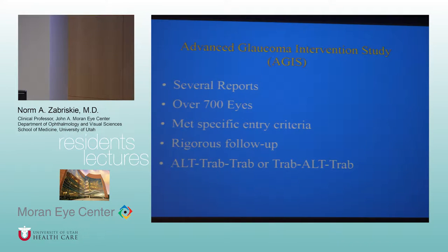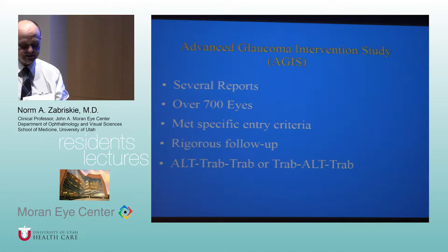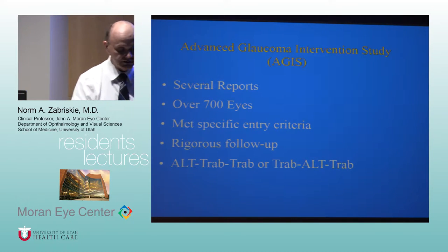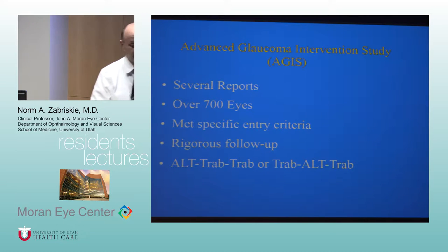Good morning everybody, thanks for coming. I'm going to try to cover a couple of things today, some with slides and some just talking to you. Last time I was here I wasn't able to get this slide presentation called up — I apologize about that. I want to go over a couple of clinical trials that are just so essential for glaucoma management these days.